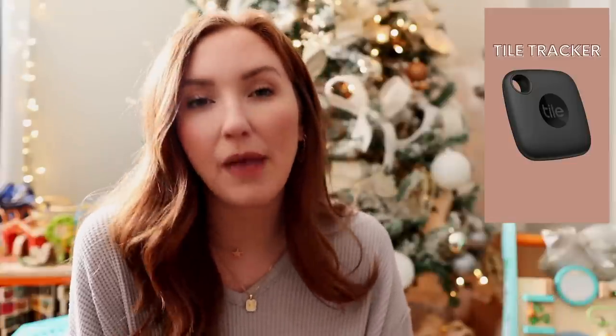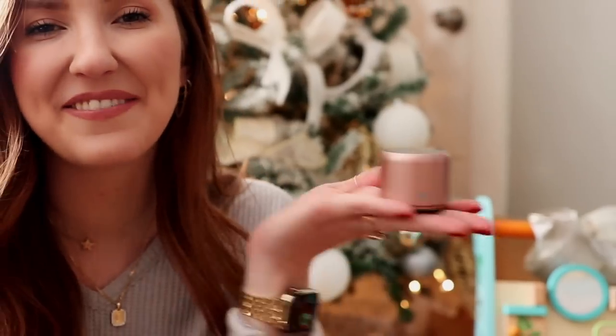Another gift I'll put a picture of here is the Tile tracker. I don't ever lose my keys — honestly Sam doesn't either — but these are great for someone who does. You can connect these directly to your keychain; they just slide right on the little loop. They also have some you can put in your wallet. If you know someone who loses their keys or wallet very easily, that's a great gift idea. You could also do the Apple AirTags, but those are a higher price point. The Tile trackers work great from what I've heard and from the amazing reviews on Amazon.